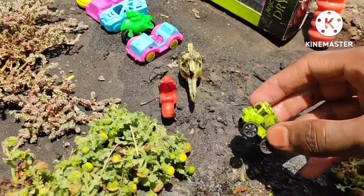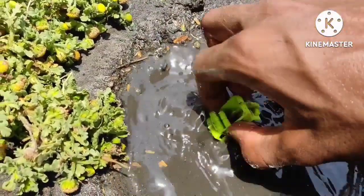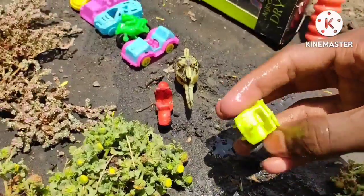What is this? This is a mini truck — this is very dirty. This truck is very attractive, very nice, and amazing.